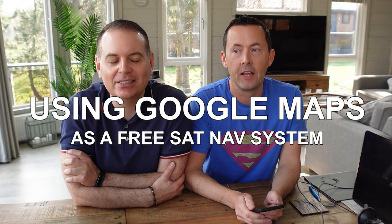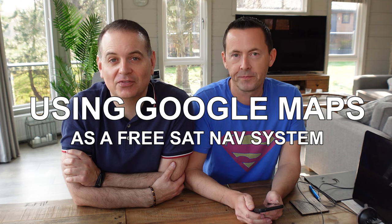Hi guys, welcome to a new video. It's a sit-down video — we've not done one of these for a while. So this video is about Google Maps, specifically about using it as a free satellite navigation system whilst in Florida.